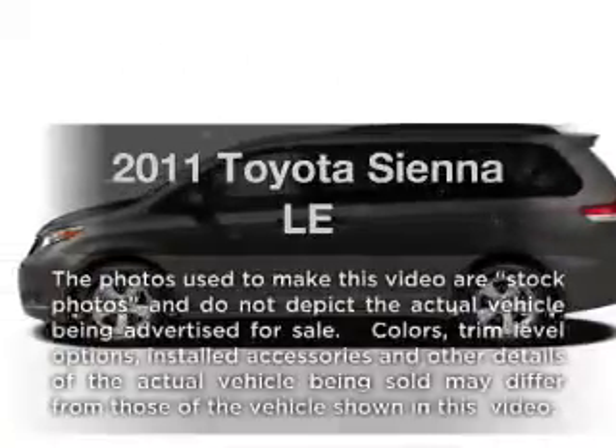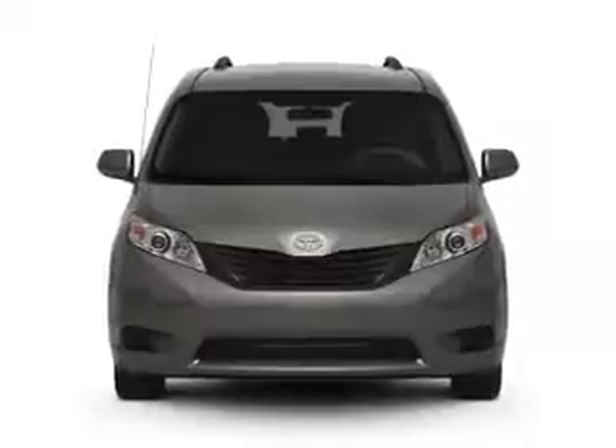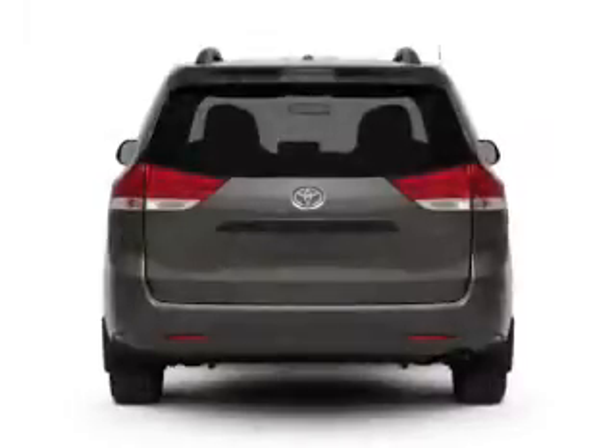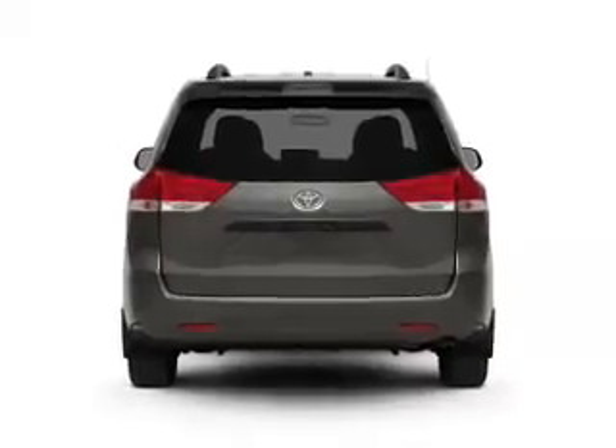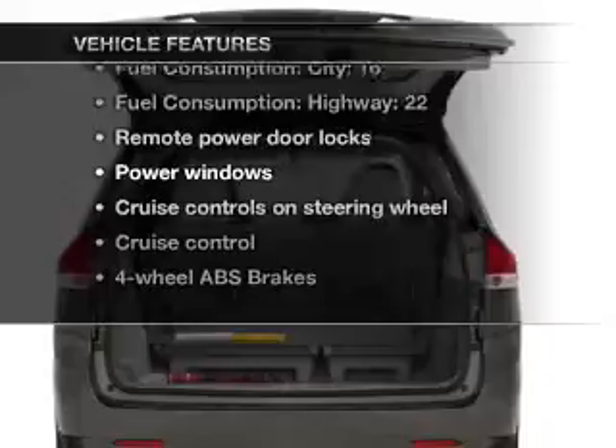Check out this 2011 Toyota Sienna — this is the set of wheels you've been looking for. With a solid 6-cylinder engine connected to a smooth-shifting 6-speed automatic transmission, the anti-lock braking system will keep you safe on the road. Plus, enjoy these notable features that are included in this vehicle.